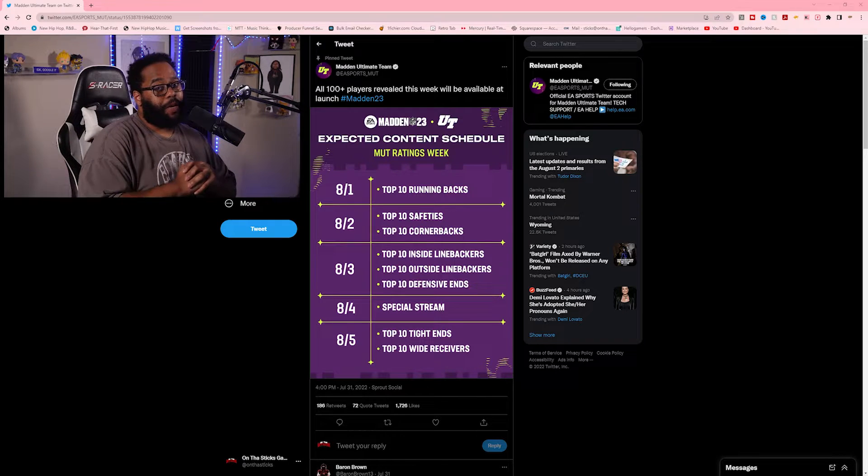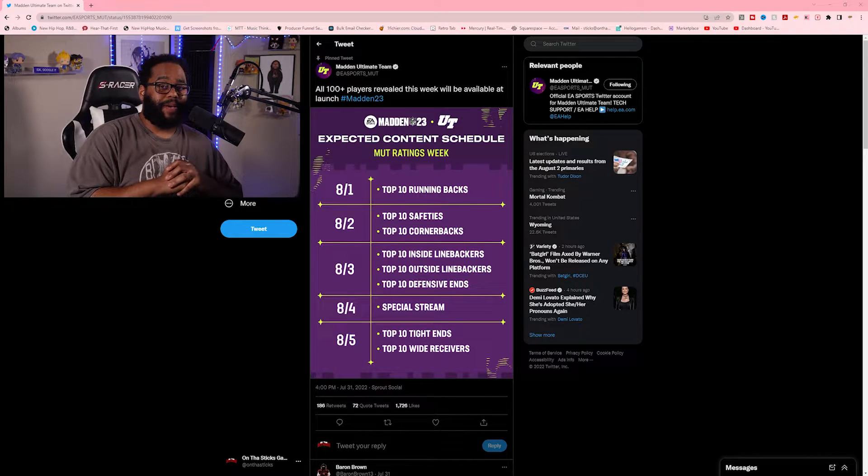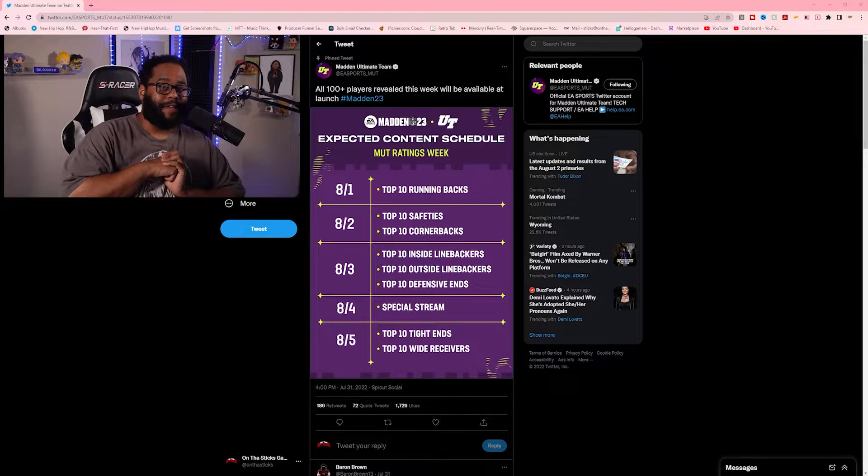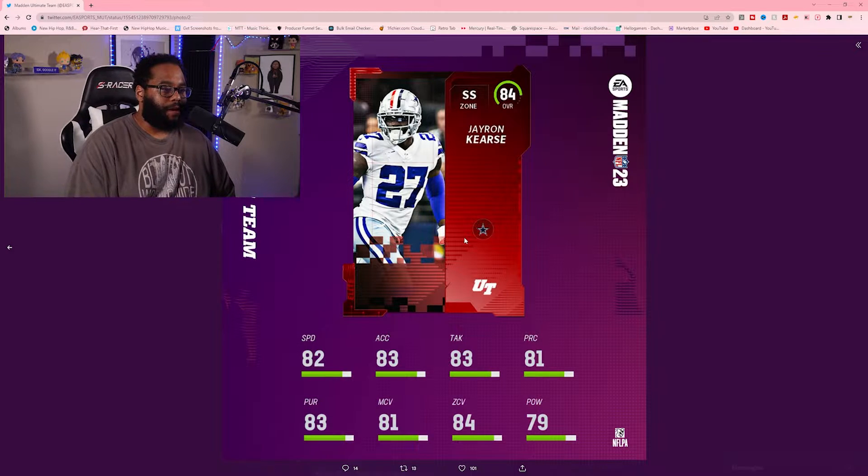Yesterday we got the top 10 base elite running backs in Madden 23 Ultimate Team. Today we've got the top 10 safeties and cornerbacks. Let's jump right into the top 10 safeties. First up we got Jayron Kearse, Dallas Cowboys.